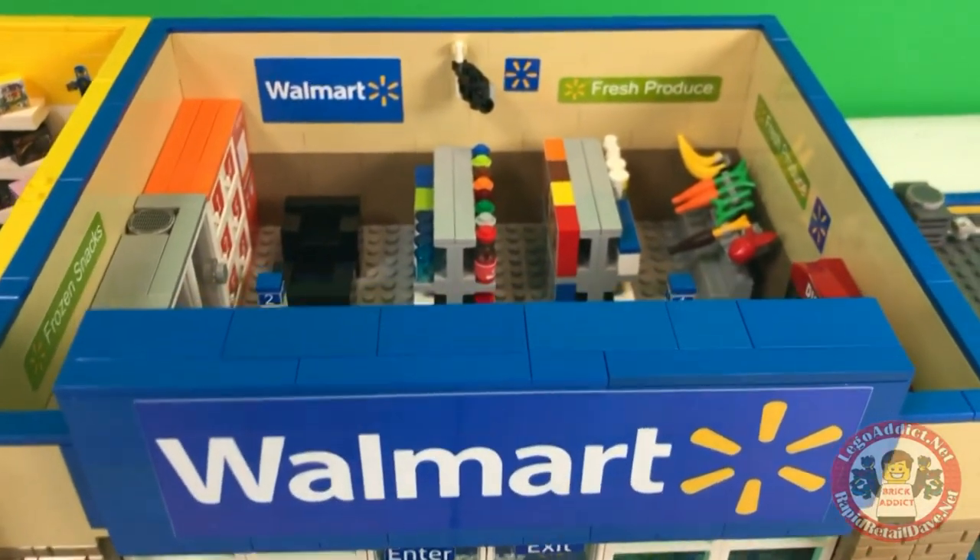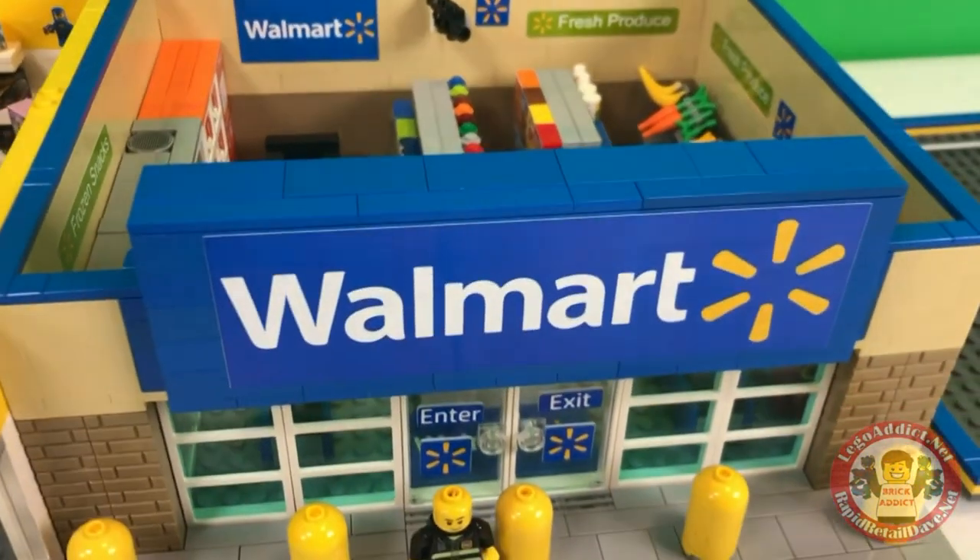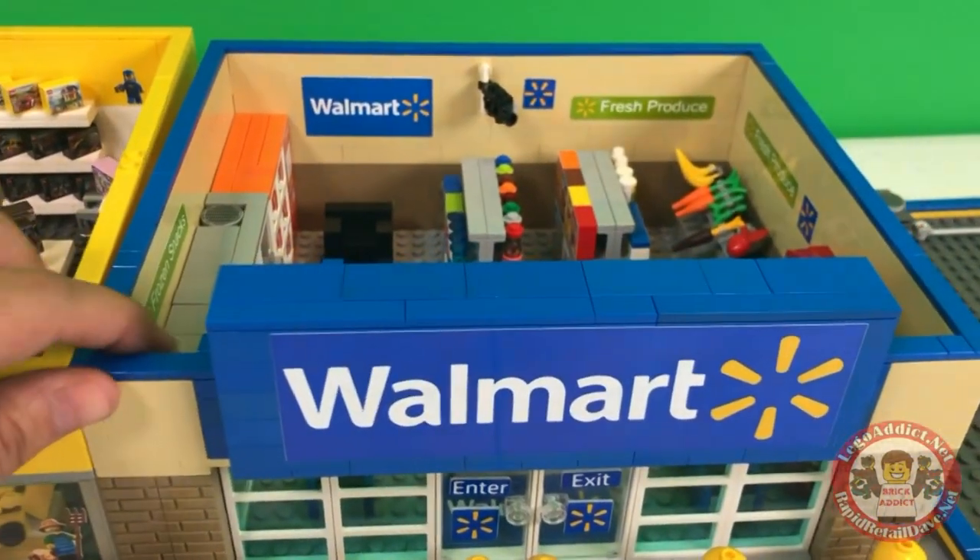Now since the last Walmart video, we've switched some stuff around, we have added some stickers, things like that. Let's check it out.